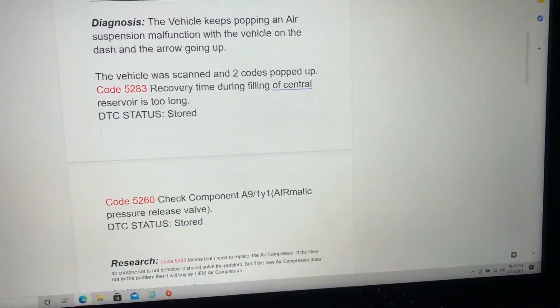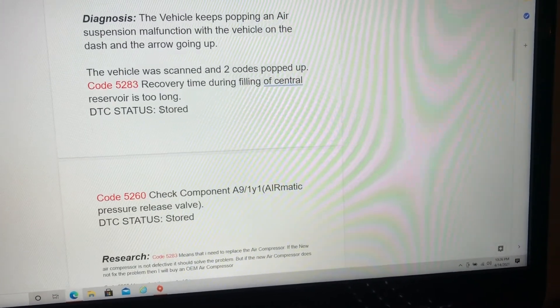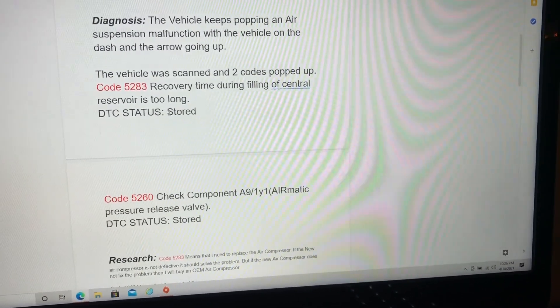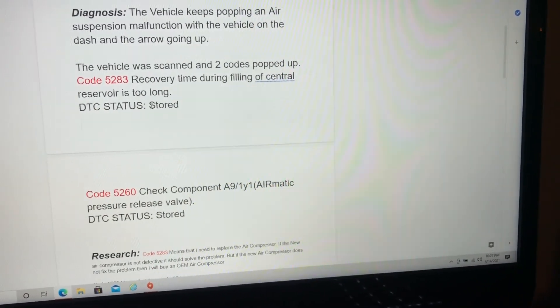Hey guys, how are you doing today? So I ended up scanning the vehicle for the codes, and these were the two codes that I got. I'm typing this up on Google Docs, making sure I annotate everything before I work on my vehicle.